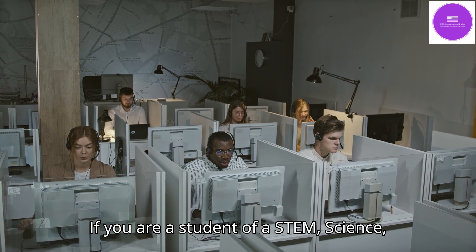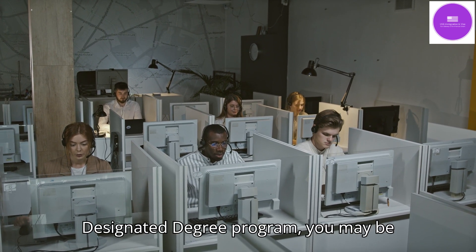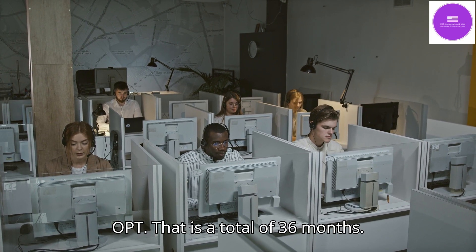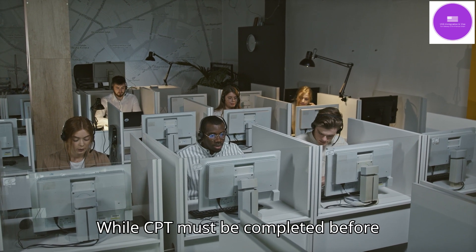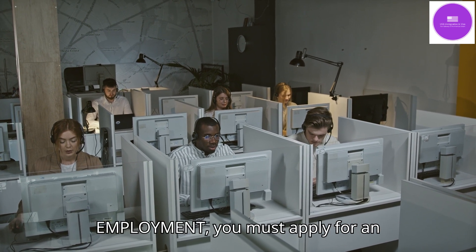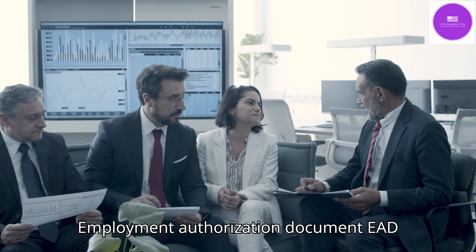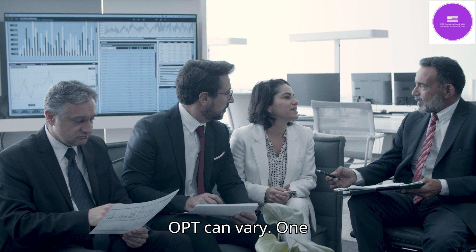If you are a student of a STEM — science, technology, engineering, or mathematics — designated degree program, you may be eligible for a 24-month extension of OPT, for a total of 36 months. While CPT must be completed before graduation, OPT can be completed before and after graduation. In the case of OPT employment, you must apply for an Employment Authorization Document (EAD) from the local DHS service center. Working hours and circumstances for F1 OPT can vary.